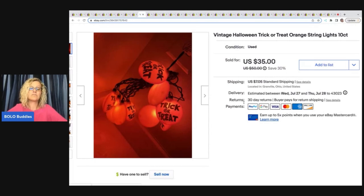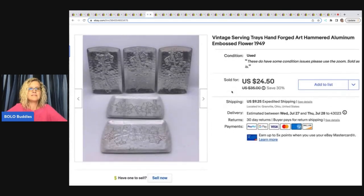These are vintage Halloween trick-or-treat orange string lights, 10 count. I got these at the Goodwill for three bucks and sold them for $35 plus shipping.